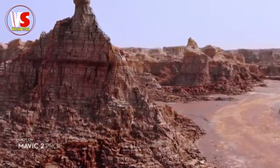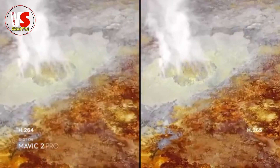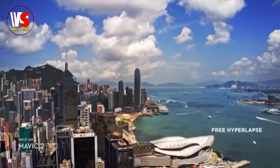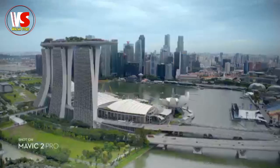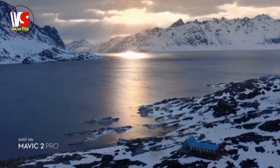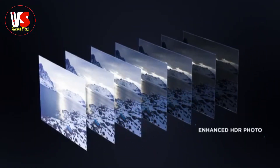Both editions record 4K video with advanced H.265 compression, so your images retain even more detail. Speed things up in a dynamic aerial hyperlapse with a simple tap of the button — four different modes give you a variety of shots for any time-lapse situation.